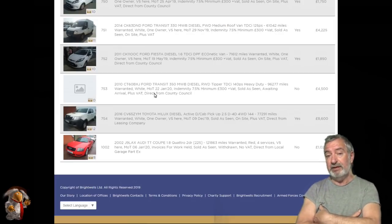The website is www.brightwells.com and you can get to the catalog that way. You click on the sale date. There is another classic sale coming up soon as well.